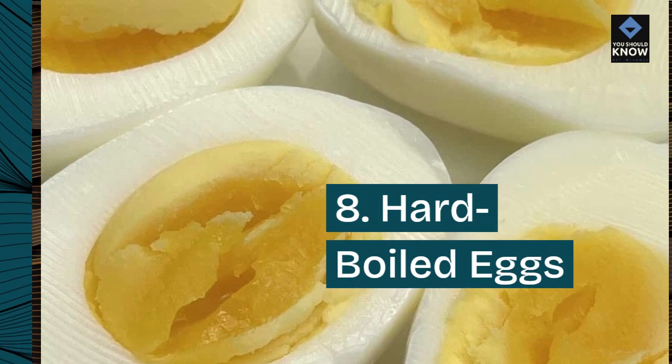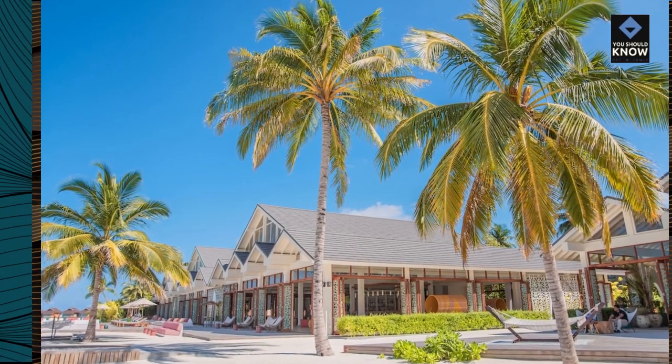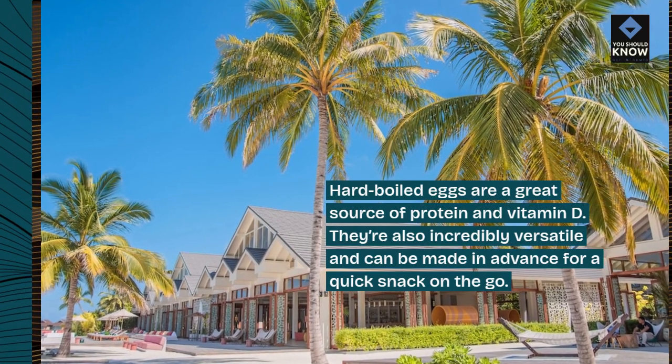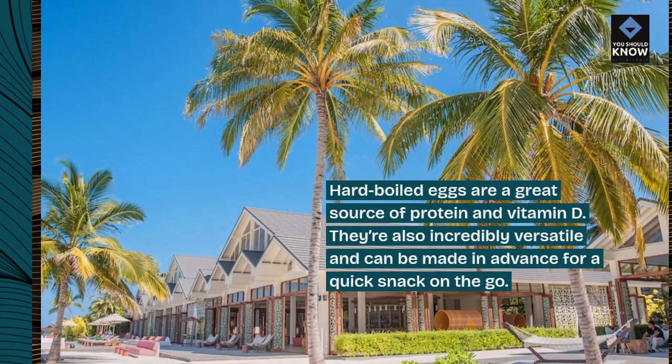8. Hard Boiled Eggs. Hard boiled eggs are a great source of protein and vitamin D. They're also incredibly versatile and can be made in advance for a quick snack on-the-go.